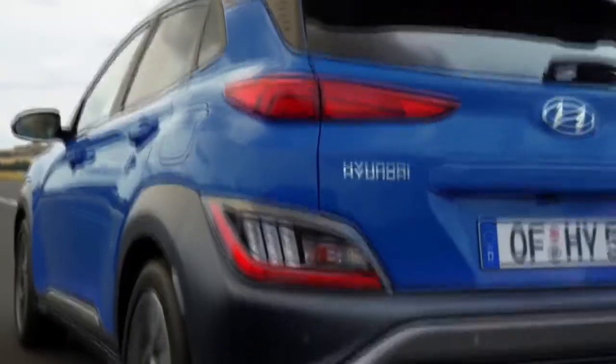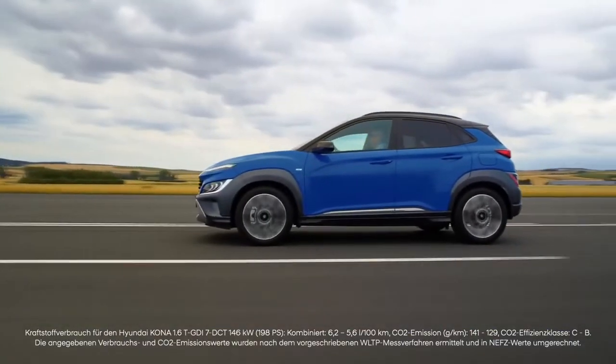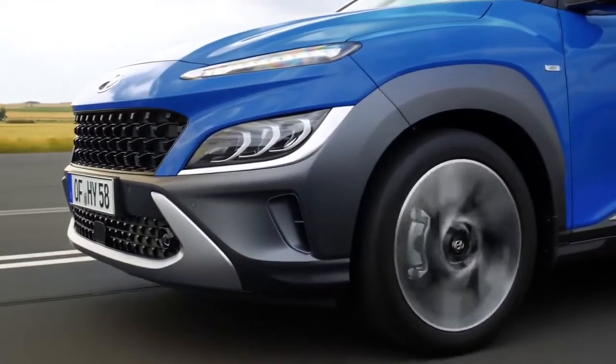At the top of the lineup we have the 1.6-liter turbo GDI with a seven-speed dual-clutch transmission, which has been enhanced and now brings 198 PS.